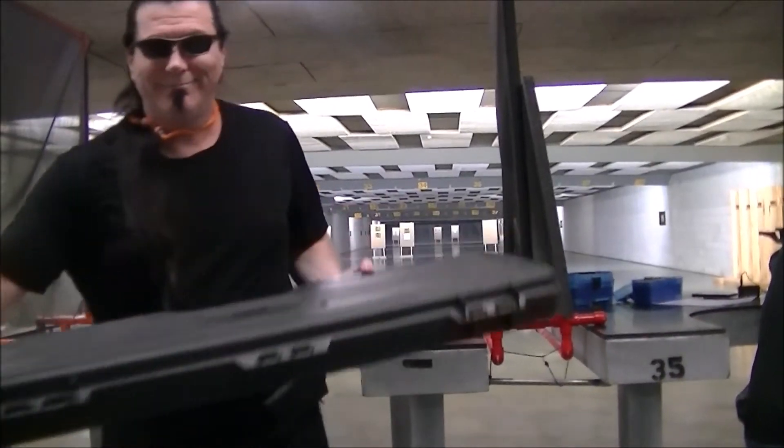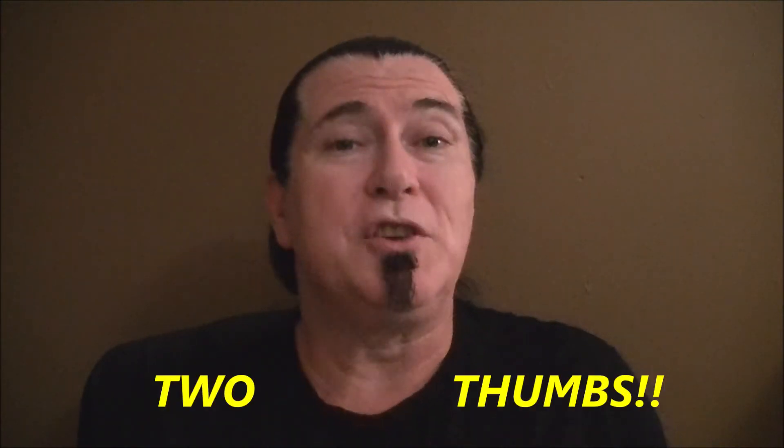The best part about this range to me is that they don't have a problem with you filming. That's why I got some footage from the place. As far as indoor ranges go, I'm going to go ahead and give this range two thumbs up.